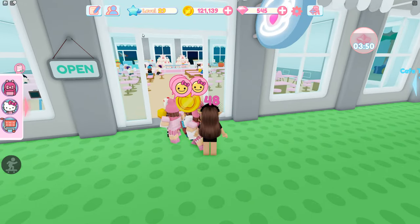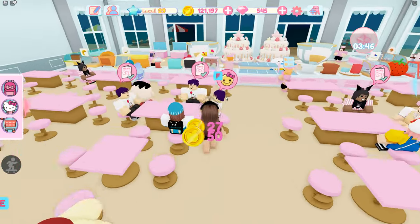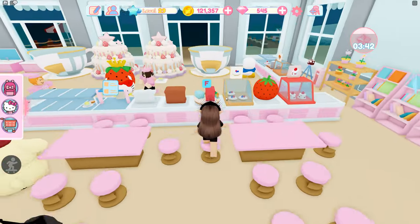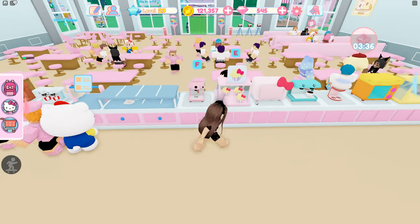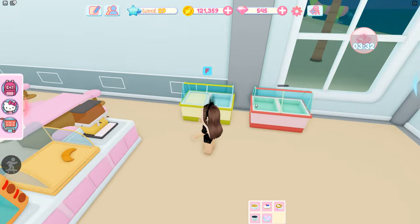To upgrade your level, you need to serve the customers, or cook some sweets, coffees, or tea. That's all you have to do to level up.